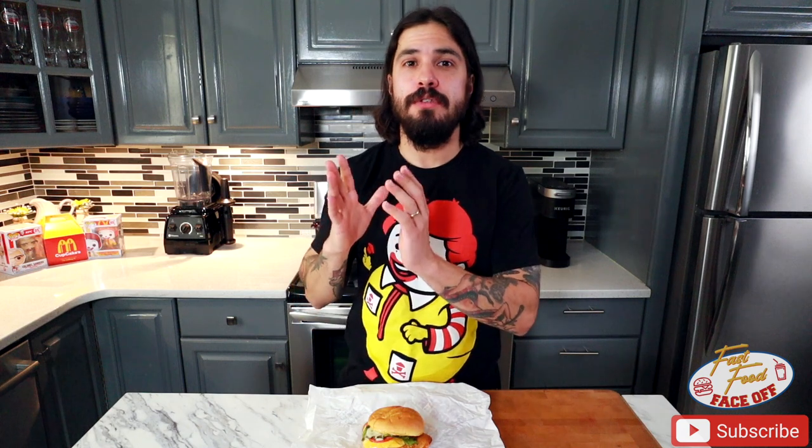Last up, Smashburger's fish sandwich. I threw this in because they're running a buy-one-get-one fish Friday special. The reason I wanted to try this is because it's supposed to be a beer-battered fried fish, specifically Yuengling beer. I'm curious to see how that plays into the flavor profile and differentiates it from just a regular battered fish sandwich. Let's see how it tastes.